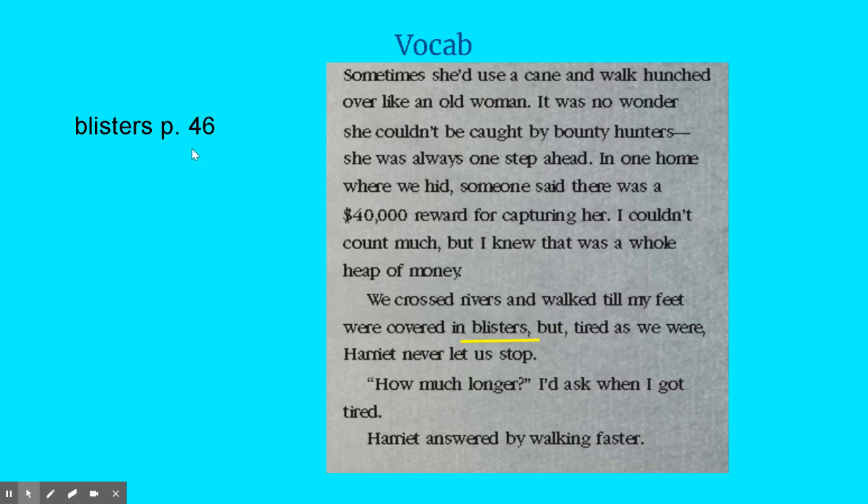Our last vocabulary word is 'blisters,' also on page 46. We crossed rivers and walked until my feet were covered in blisters, but tired as we were, Harriet never let us stop. So it's something that is on her feet — her feet are covered with this because they're tired and they walked for a very long time. Blisters are things that develop on your feet; sometimes you get them from wearing new shoes or being on your feet too long. We know that Emma now has shoes, but she's walking until she has blisters — so her feet are already pretty tough from not having shoes before, and they're still blistering, which tells you how far they were walking.